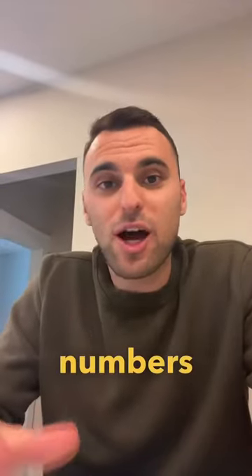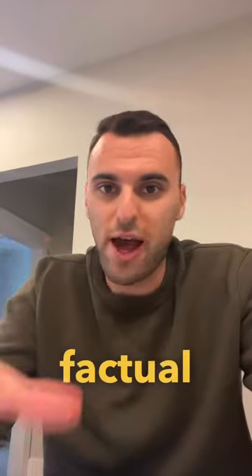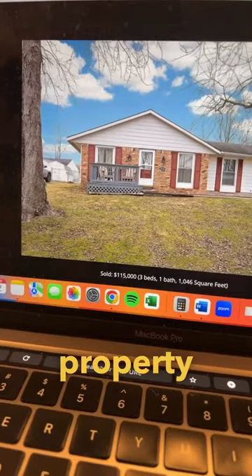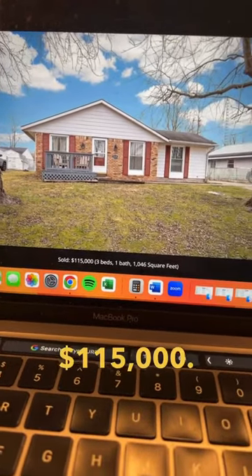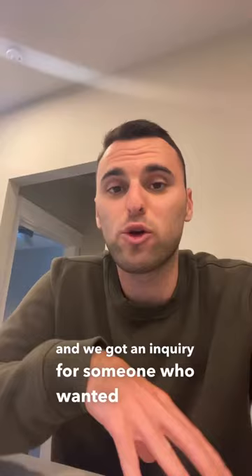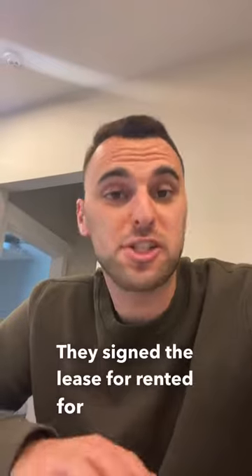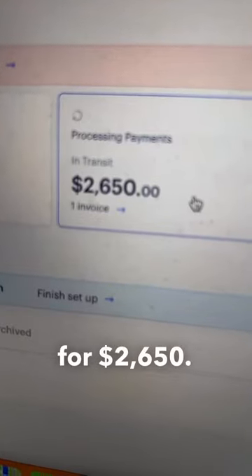I'm going to show you the behind the scenes numbers of my Airbnb, and this is not to flex. I just want to give you guys the true factual numbers. So I bought this property back in October for $115,000 and it came fully furnished. We threw it up on Airbnb and got an inquiry from someone who wanted to rent it out for three to six months because they're a traveling construction worker. They signed the lease to rent it for six months for $2,650.